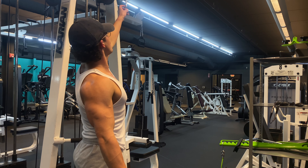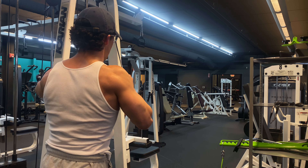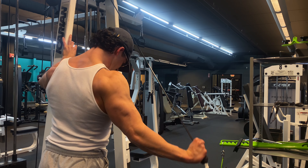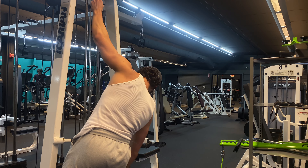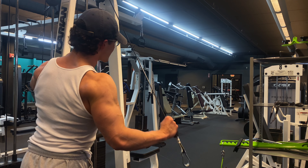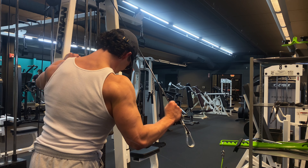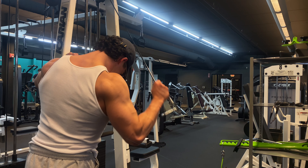Because my right arm is stronger than the left one, I'll do the left one first and then rep-match it with the right one. So I'll go for, like, 10-7-7 maybe.